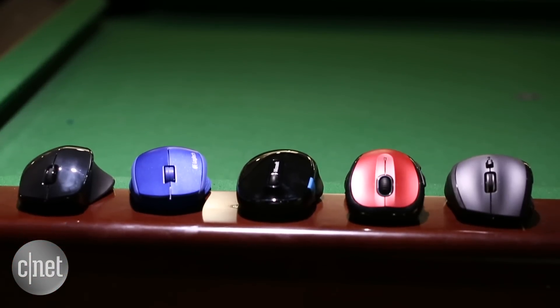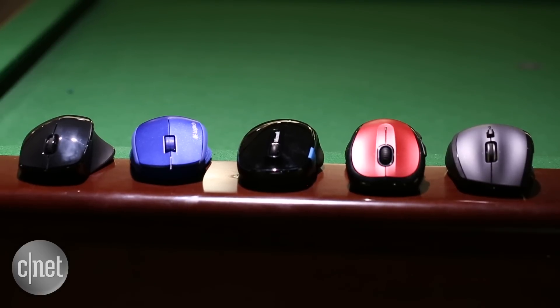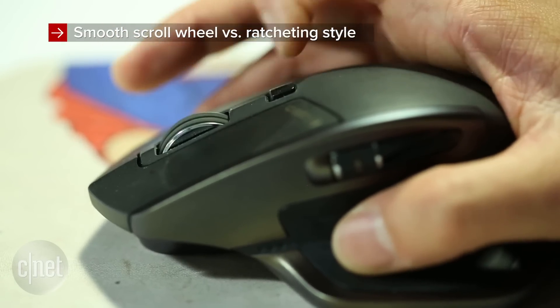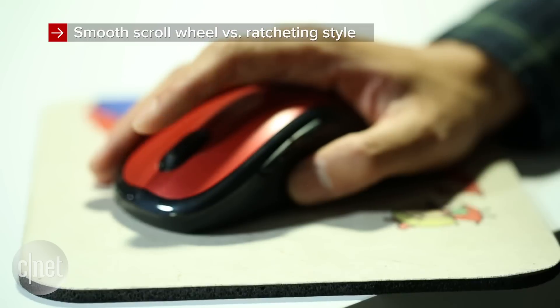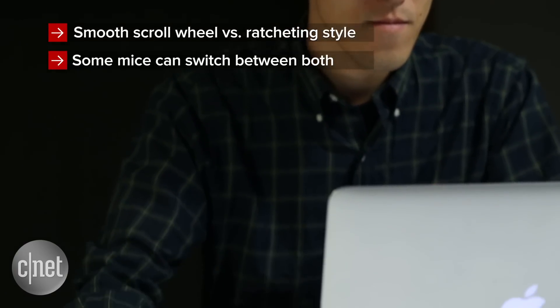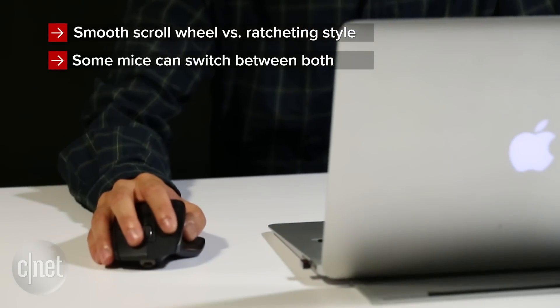Here's my theory about mice: everyone falls into one of two categories. You either prefer an infinitely smooth scroll wheel for jumping down pages with a single flick of the wrist, or you've got to have that ratcheting style wheel with notches that stop at each turn. Every brand has their own style, but Logitech makes mice that can switch between the two.